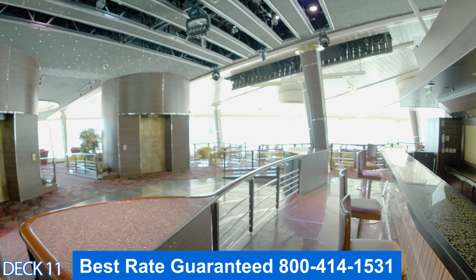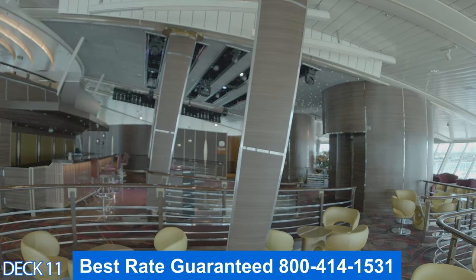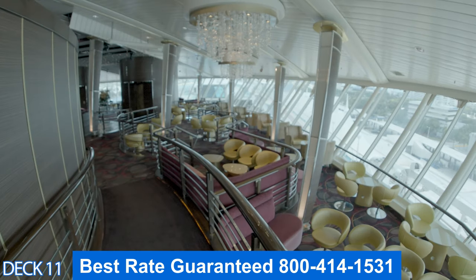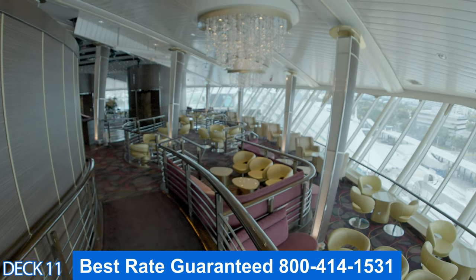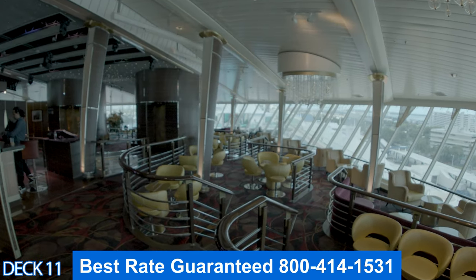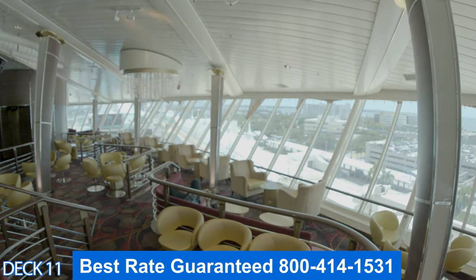Right up here is the Viking Crown Lounge. At nighttime it turns into a nightclub. During the day it's a perfect spot to come relax and have a drink. There are panoramic views of the main pool area, so it's a nice spot to just sit back, relax, and enjoy a beverage.